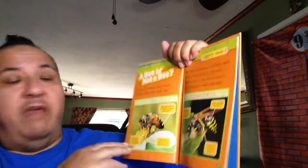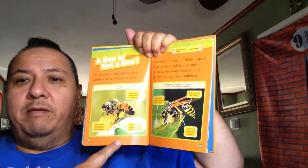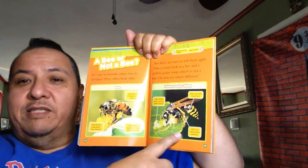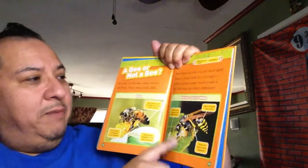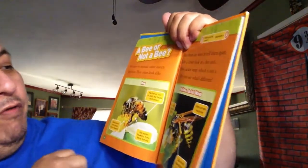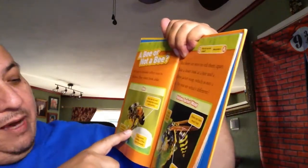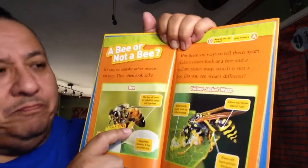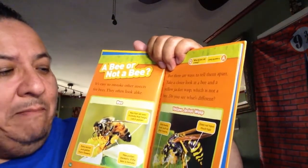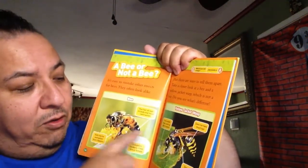As my friend Hamlet says, a bee or not a bee. It's easy to mistake other insects for bees - they often look alike. Can you tell these two apart? Which one is a bee? Well, this one is a yellow jacket wasp - not a bee. The bee has hair all over its body to help catch pollen, eats nectar and pollen from flowers, and has pollen baskets if it's a female. The yellow jacket wasp eats mostly meat like other insects, does not have much hair, and does not have pollen baskets.